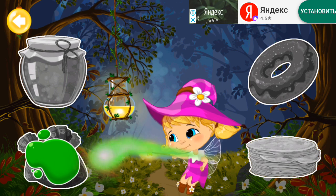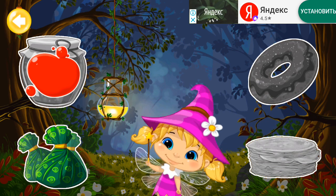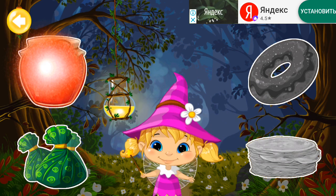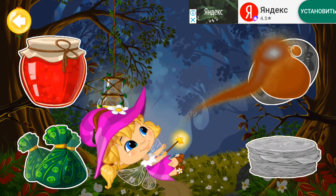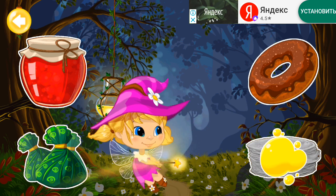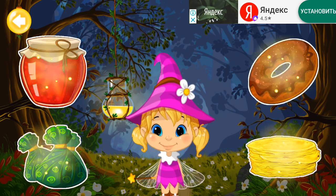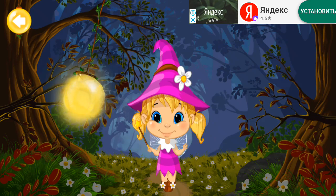Green. Green. Red. Brown. Yellow. The lantern is almost bright. You have to play a little more.